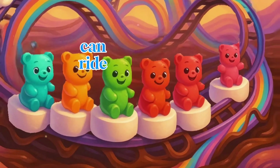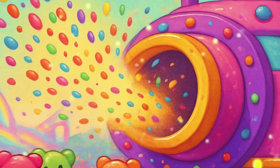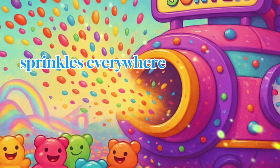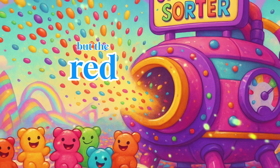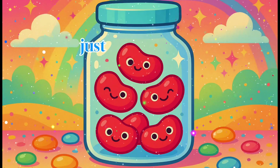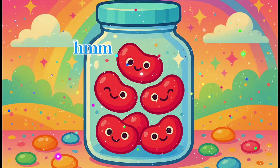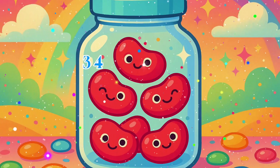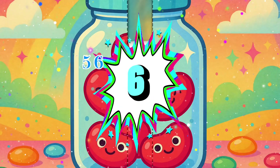Now the gummies can ride the chocolate whirl-a-coaster. The sprinkle sorter exploded — sprinkles everywhere! But the red sprinkles need to go into the rainbow sprinkle jar. Can you count just the red ones? Let's see: 1, 2, 3, 4, 5, 6. Six red sprinkles? That's correct. You're a sprinkle superstar.